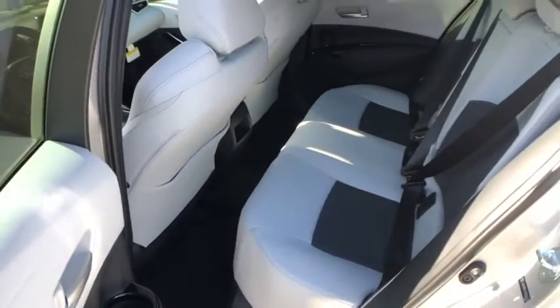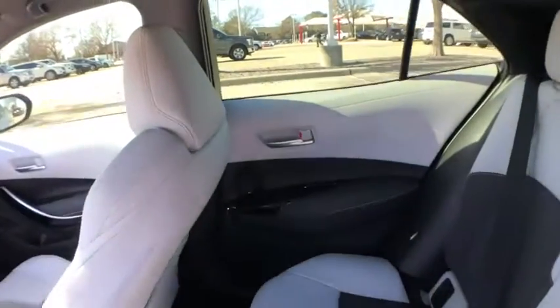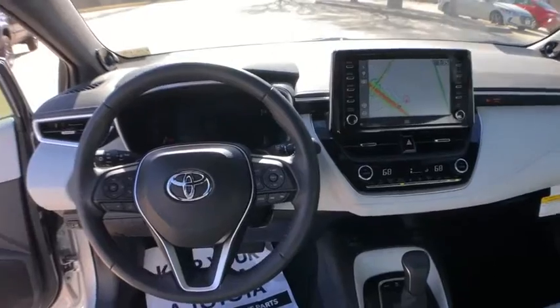Security system, trip computer, electronic stability control, compass, brake assist, tachometer, overhead console, panic alarm, satellite radio.